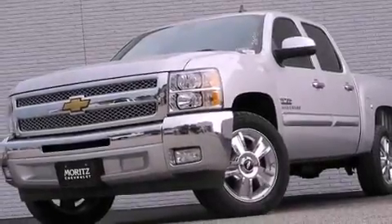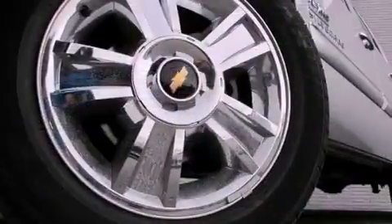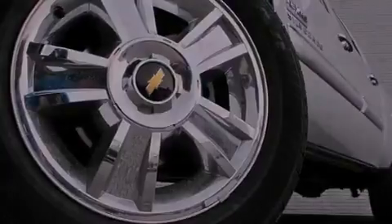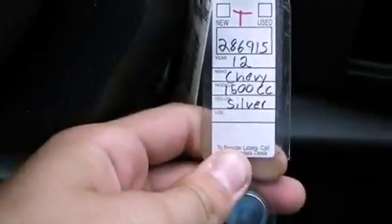An anti-lock braking system, dual cargo area lights, and the lift assist tailgate has counter weights which help to lower and raise it, requiring less effort on your part.